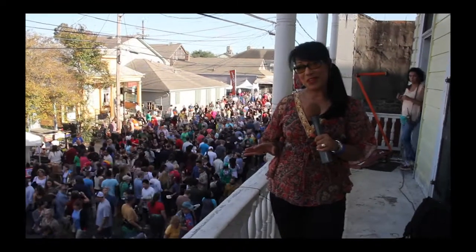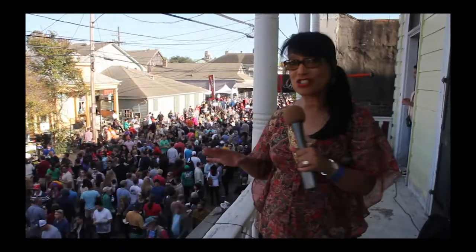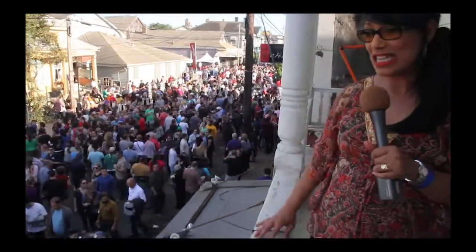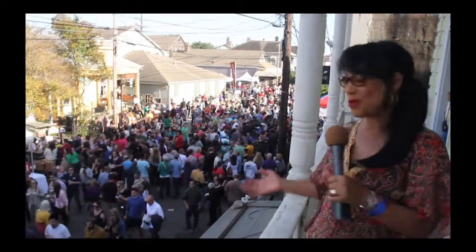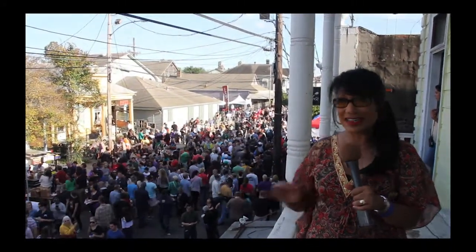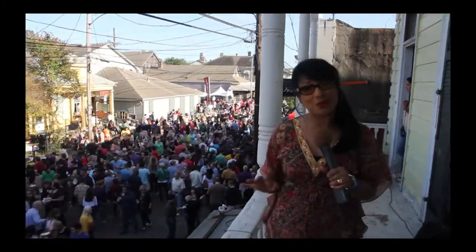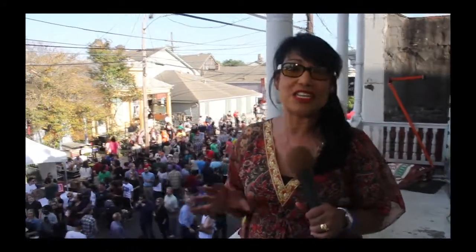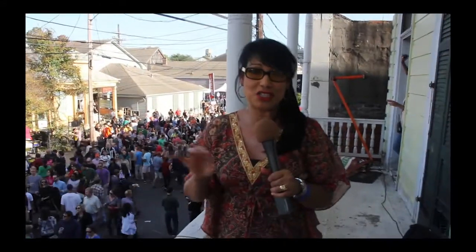I'm checking out the annual po'boy festival here in New Orleans and this is so popular. Look at the crowds here. They just packed these streets to try po'boy sandwiches from more than 30 vendors that are set up here. Each of the vendors trying to outdo each other with the best po'boy sandwich — seafood, meat, a whole bunch of different incredible ingredients right between French bread.